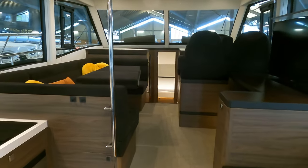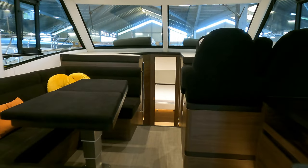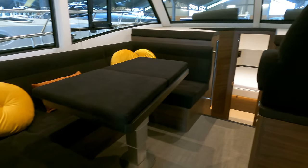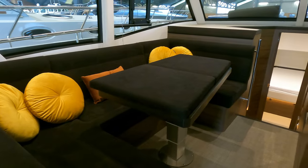Moving forward, we enter a raised section of the saloon. I like the placement of the grab rail on the port side. Opposite the U-shaped seating area is a large retractable television — a great place to sit back, relax, and catch up on your favorite content whilst in a picturesque anchorage or underway.